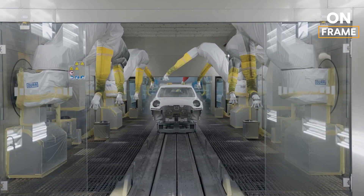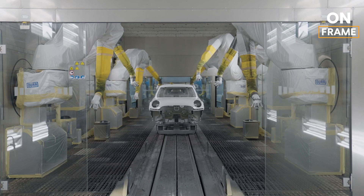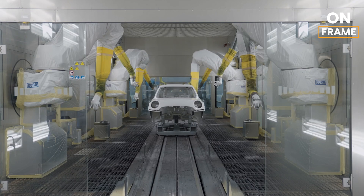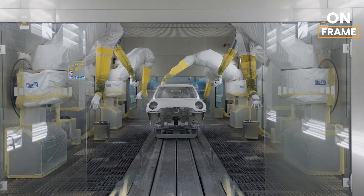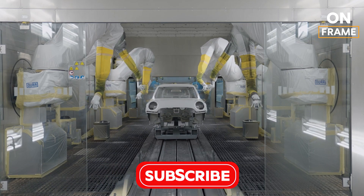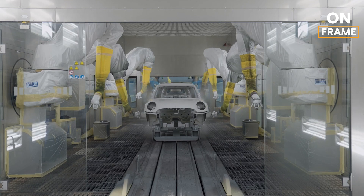With the body shell completed and thoroughly inspected, the next step is the paint shop, where the iX2 gets its signature BMW finish. The painting process is about more than just giving the vehicle its color — it's about protection, durability, and long-lasting quality. The shell undergoes an extensive pre-treatment process, where it is cleaned, degreased, and coated with an anti-corrosion primer. This primer ensures that the metal remains rust-free and maintains its structural integrity for years to come.